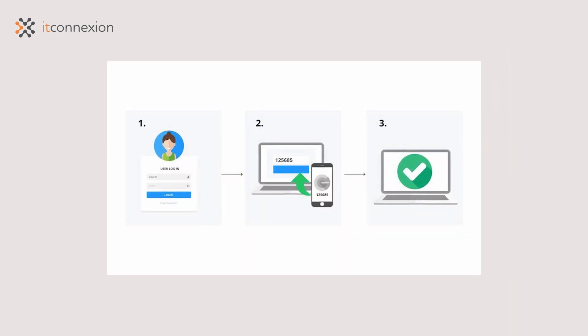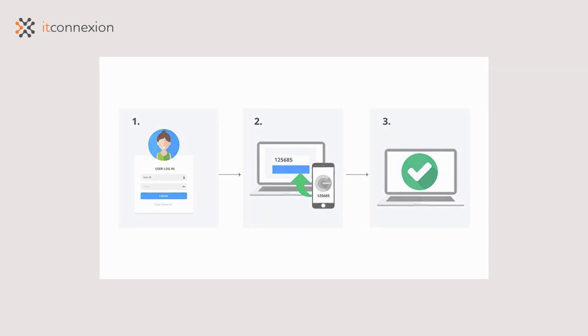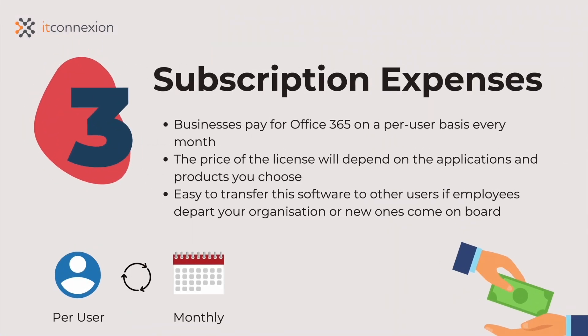Not to mention, anti-malware threat detection works around the clock to cover confidential information. Businesses pay for Office 365 on a per-user basis every month. The subscription setup means you can easily anticipate your expenses with no surprises on your bottom line. The price of the license will depend on the applications and product you choose.